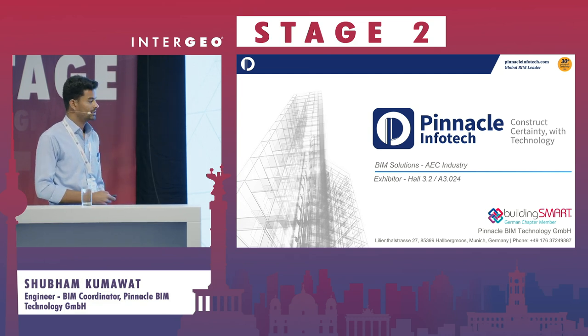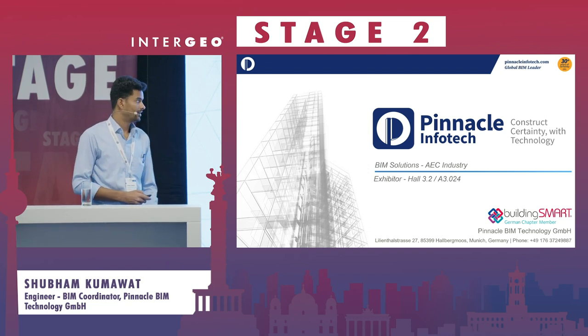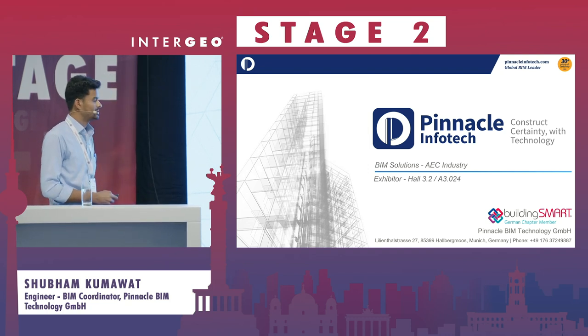We are exhibiting in hall 3.2 on booth A3.024. Please visit us.